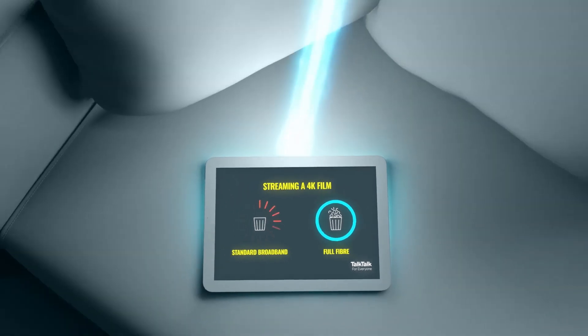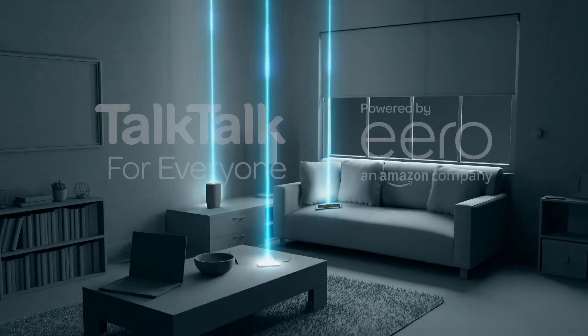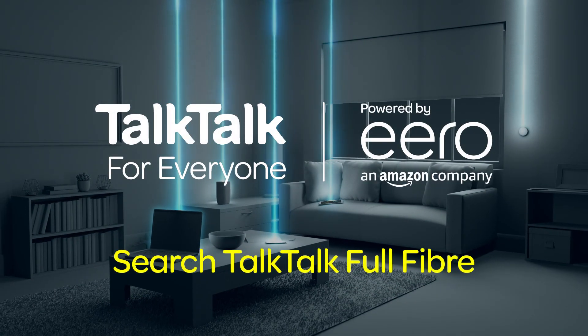With so much speed and bandwidth available, everyone can do their own thing and stay connected — without any squabbles.